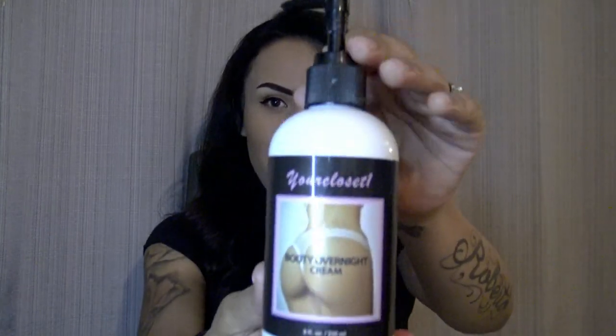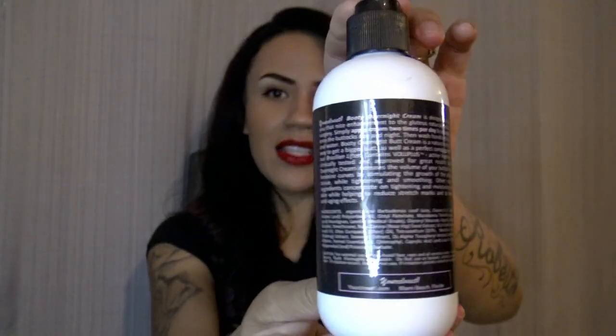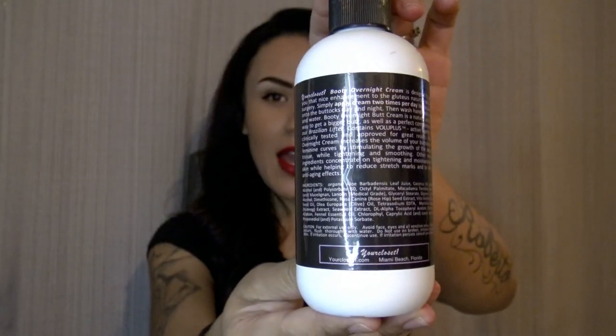First of all, I'm going to start with the Your Closet One Booty Overnight Cream. The bottle looks like this — and in the back it has all the instructions. How you apply this is two times a day, in the morning and at nighttime, and you do one pump for each cheek, morning and night.